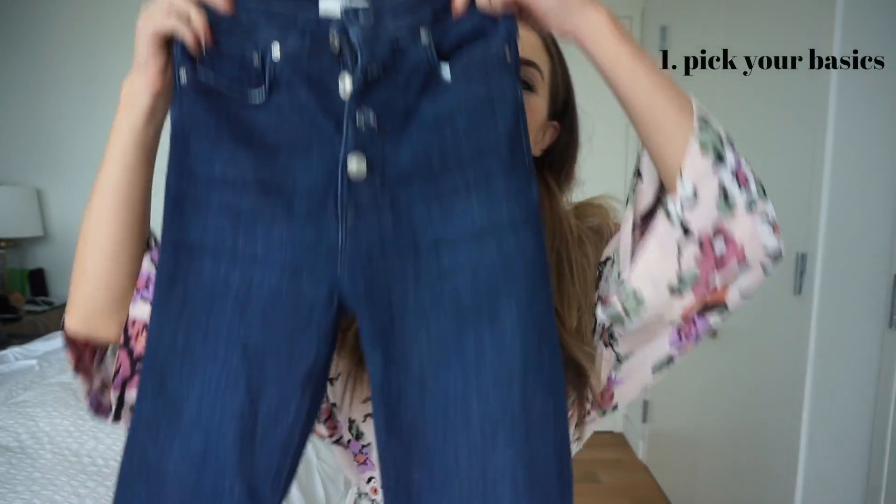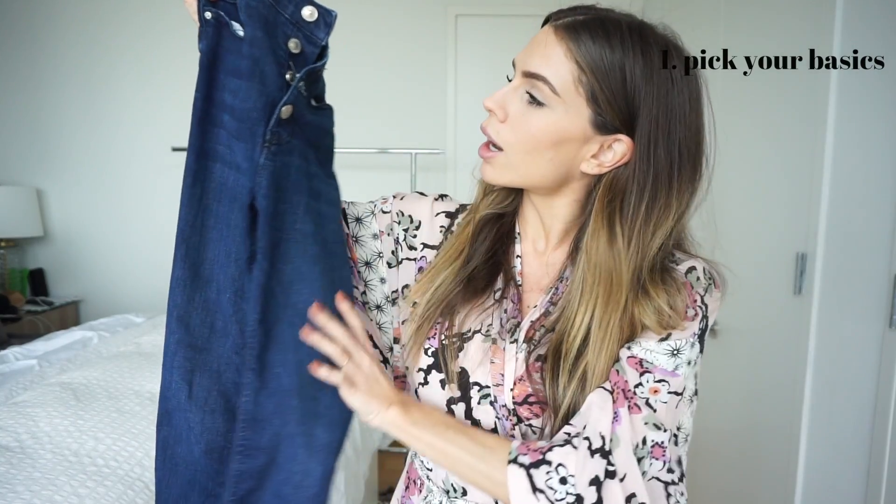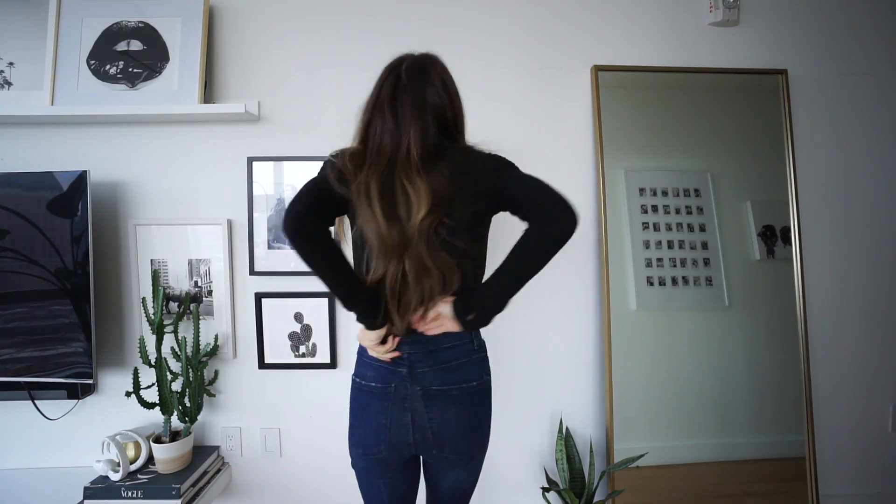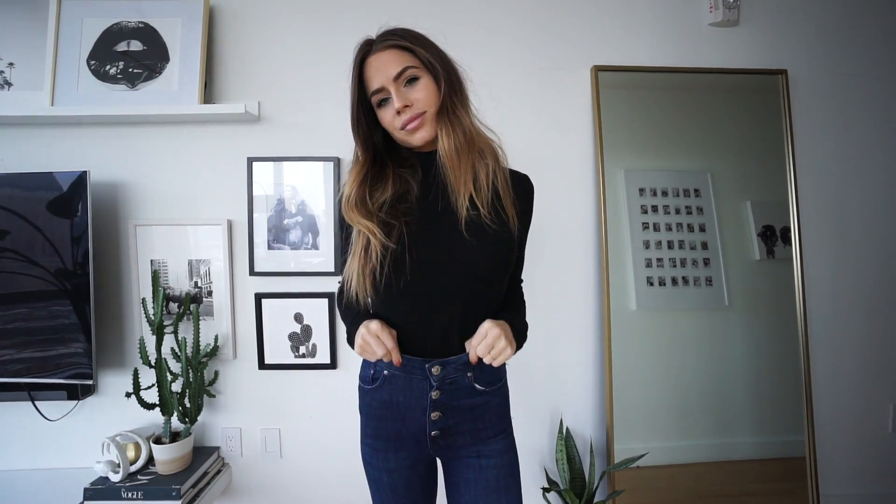Starting with outfit number one: a basic black mock neck on top and a basic pair of high-waisted dark wash blue denim on the bottom. It's pretty boring on its own, so first I'm going to tuck in the shirt to accentuate the waist. When you're wearing high-waisted jeans, you always want to try to incorporate at least a front tuck or an all-over tuck.